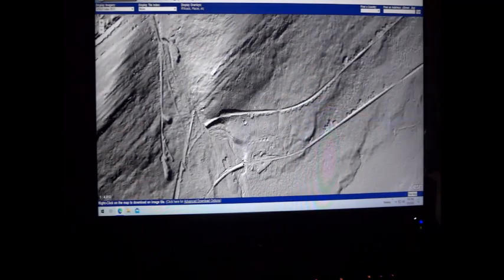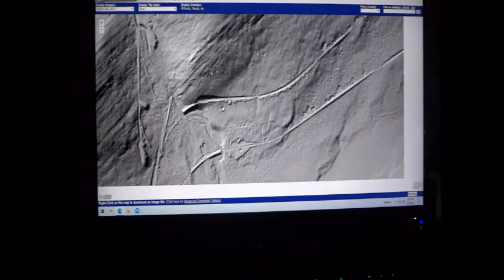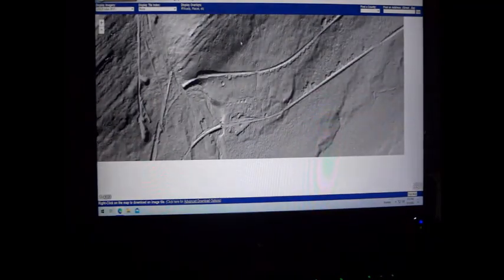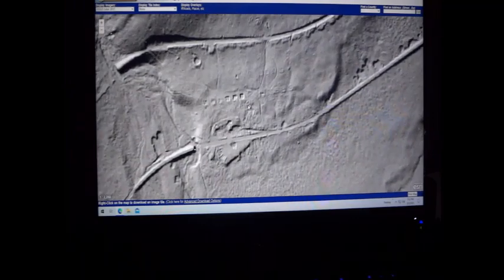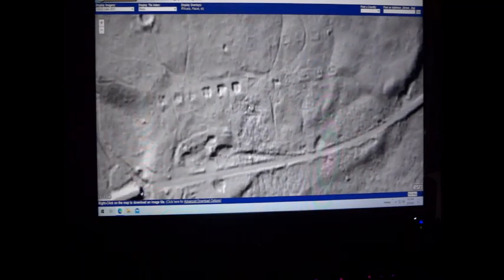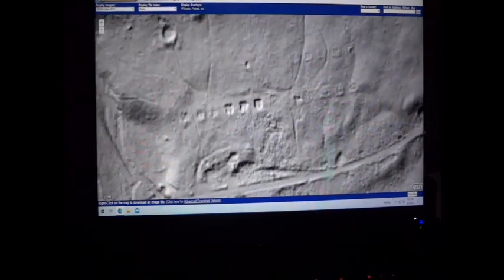You could see two railroad beds in this image. But what I just discovered — I never knew about this — there's a town here, or used to be a town here. How do I know that? When you zoom in, take a look. What do you see there? You see all these little boxes.